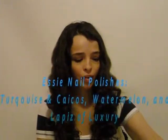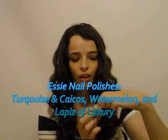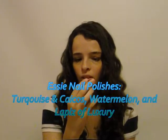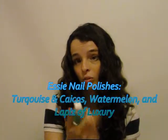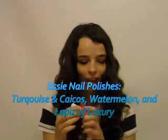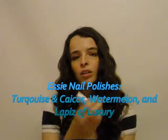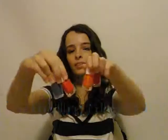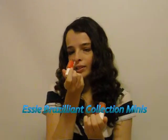Now I'm going to move on to my regular sized Essie nail polishes. I just have this kind of Tiffany blue color — it's turquoise, Caicos I guess. I have Sea Watermelon, which is a really fun color, I really like it. Black is Luxury, which is a pretty lovely color — it's just a lilac-y. And this blue one I really like is Smooth Sailing.